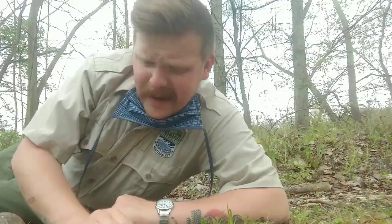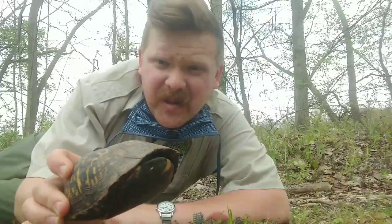Hello everyone, naturalist John from Saltwork here. We've had some rain and it's kind of a warm day, and warm rainy days like today bring out a really amazing Ohio creature. Today we have found an eastern box turtle crossing the road.